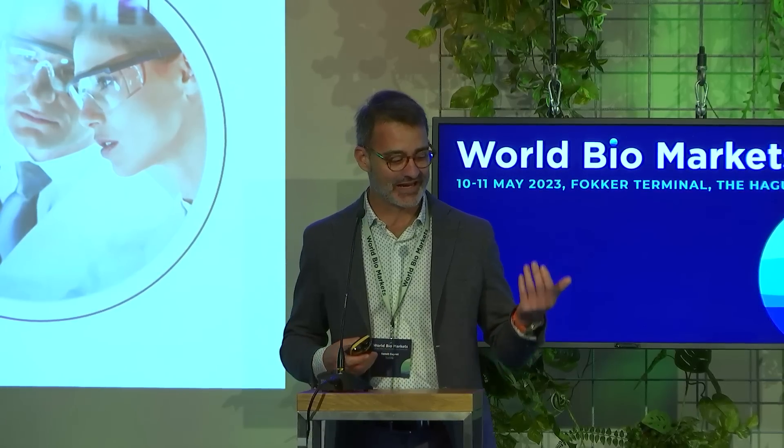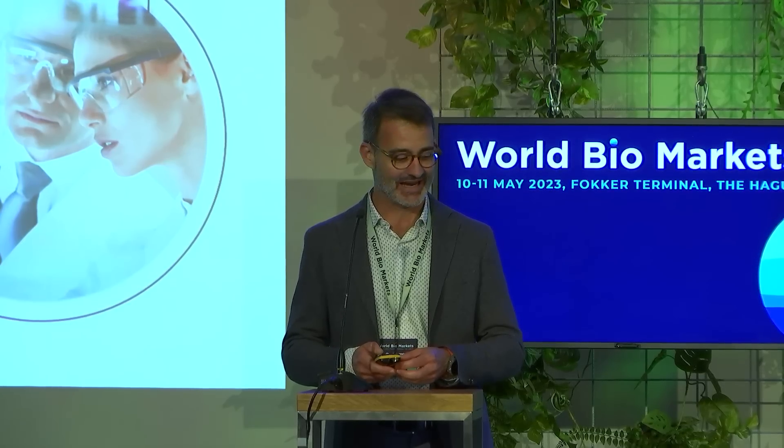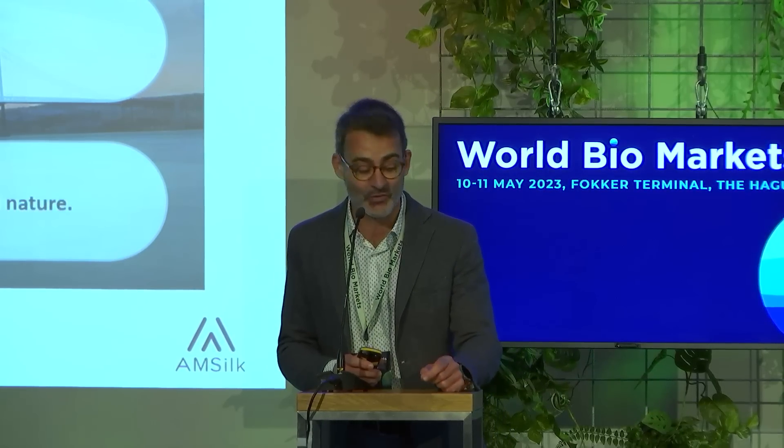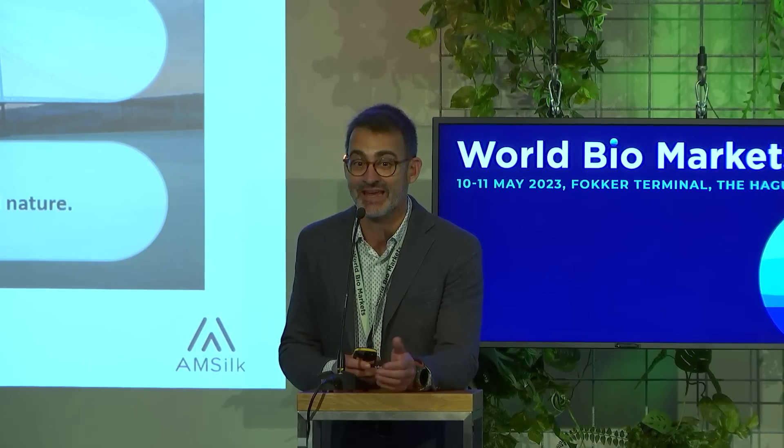Today what I want to share is how we successfully scale up biofabrication of silk proteins at Amsilk. Amsilk was the first industrial supplier of smart biofabricated materials based on silk proteins for a variety of applications. Our vision is very clear: making smart biotech materials for everyday life. And even if we are today starting on a luxury positioning, our absolute aim is to democratize this technology, in particular for textile.